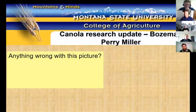My name is Perry Miller. I've been at Montana State University for about 23 years. I'm a cropping system scientist working mostly in crop diversification.